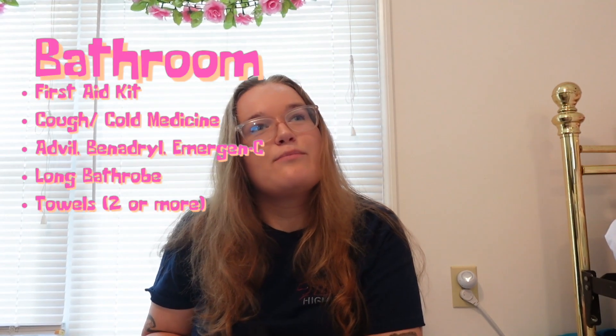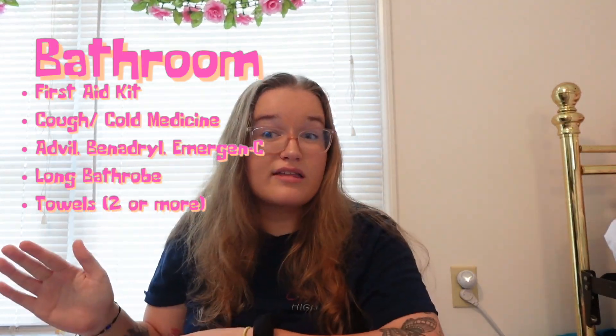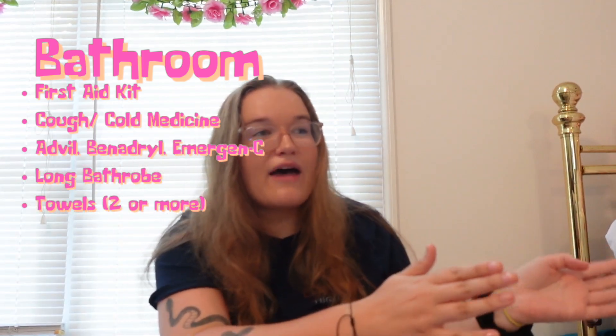For your actual bathroom needs, first is a long bathrobe. I know a lot of girls like the short little white bathrobes, but trust me, you want a long one to avoid any mishaps walking to the bathroom. Next are towels. Even if you get a bathrobe, I highly recommend getting both a bathrobe and towels.